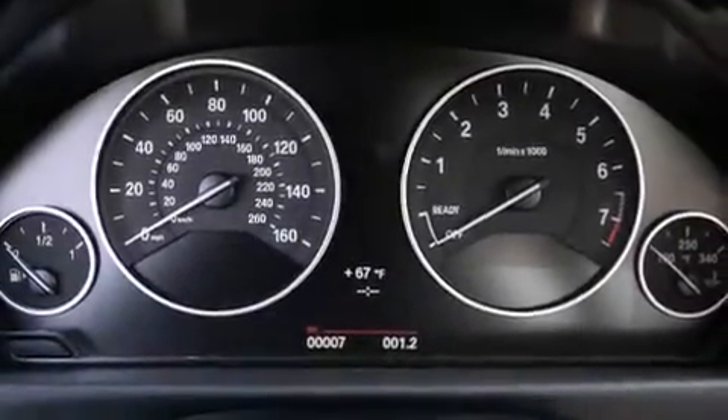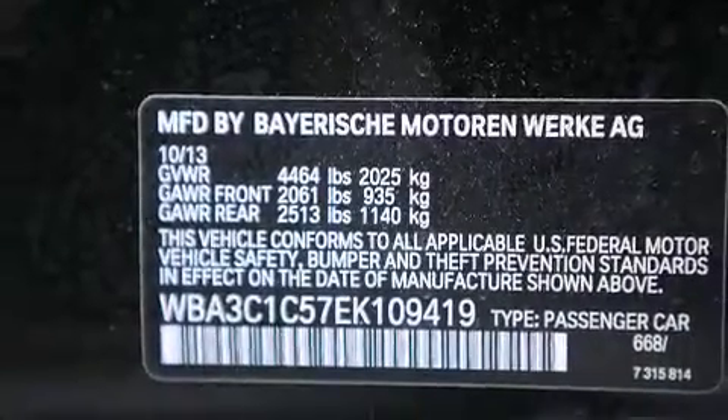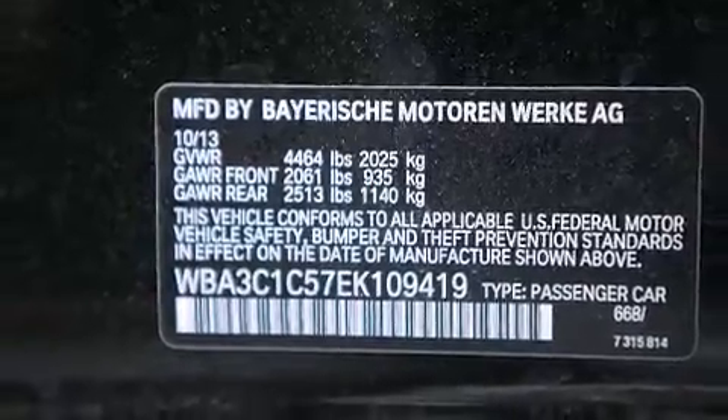Also included are satellite radio, Dakota leather upholstery, and heated seats that can warm you up in seconds, keeping you and your passengers comfortable the whole trip.